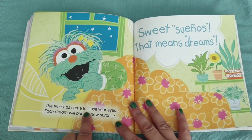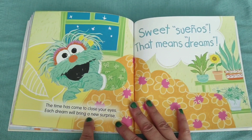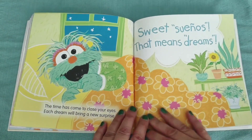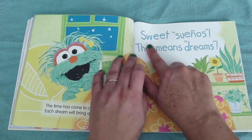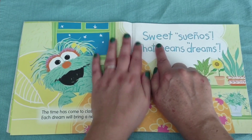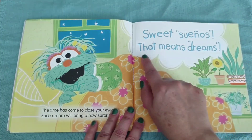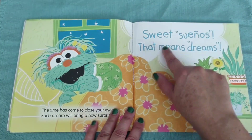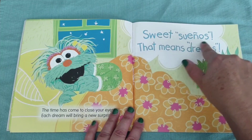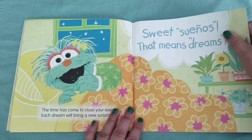The time has come to close your eyes. Each dream will bring a new surprise. Sweet dreams — that's what it says. Sweet dreams.